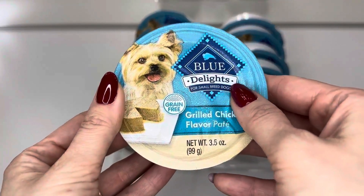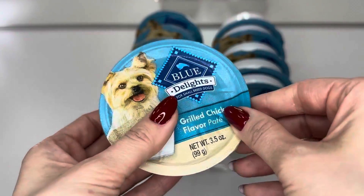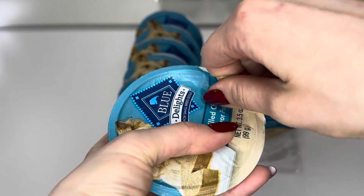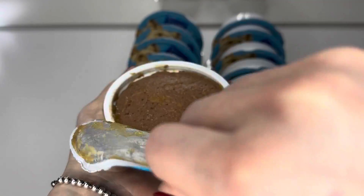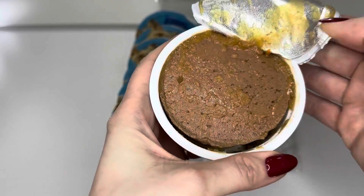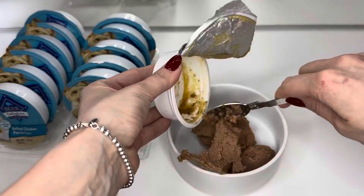Hello guys, today we want to show you our dog's favorite food. This is Blue Buffalo Delight grain-free pate with grilled chicken flavor with all natural ingredients. The well-balanced formula of the product provides all nutrition and vitamins for your dog's health.